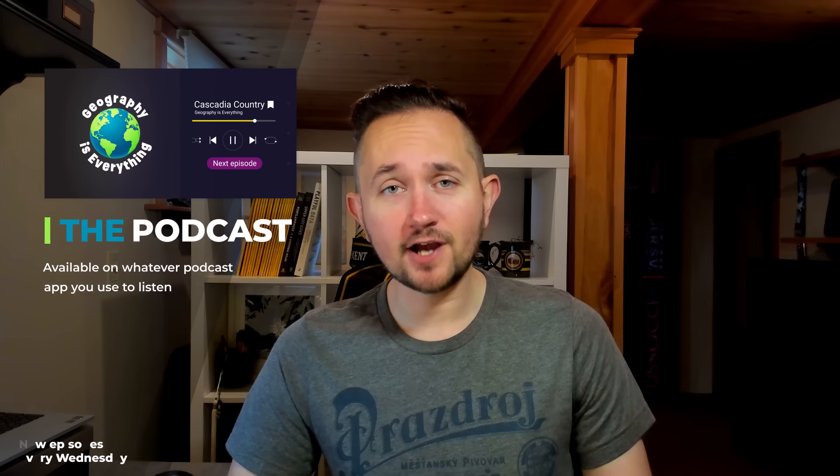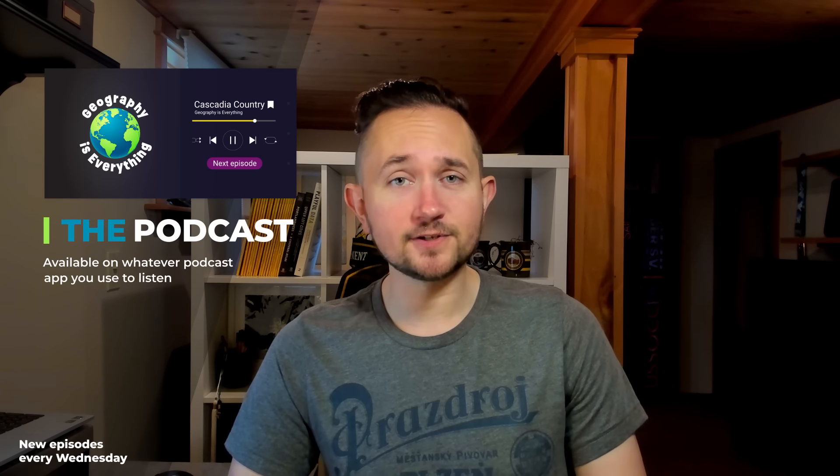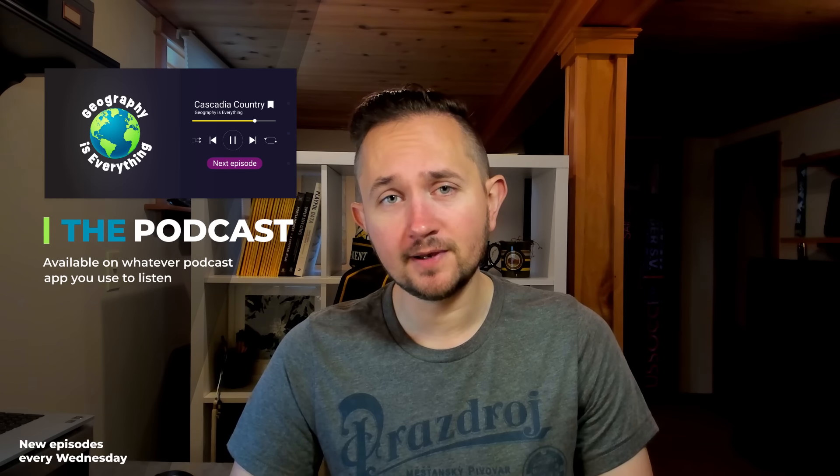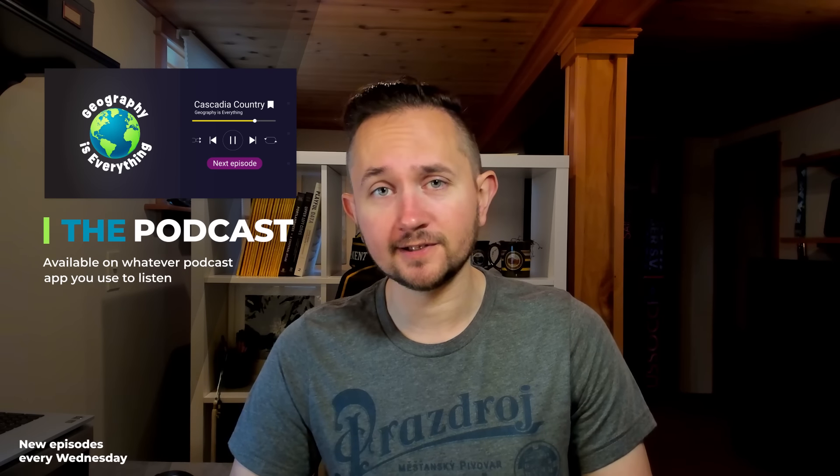If you're a fan of geography, be sure to check out my podcast, Geography is Everything. New episodes premiere every Wednesday, and you can listen right here on YouTube, Substack where there is exclusive content, or whatever app you use to listen to podcasts.